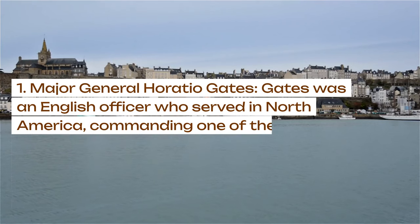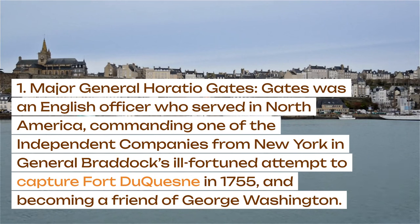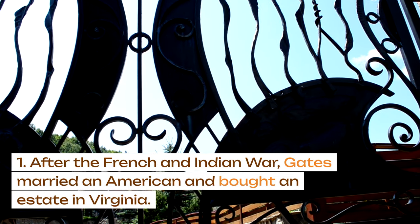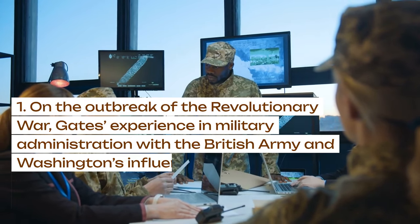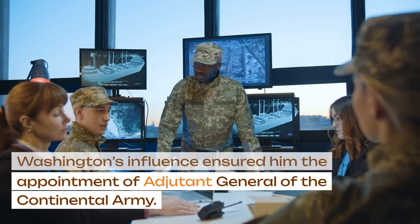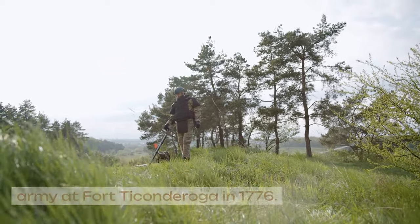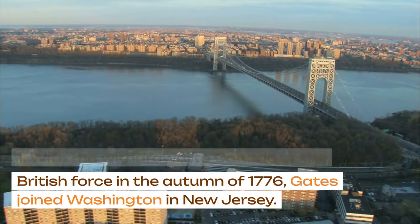Major General Horatio Gates was an English officer who served in North America, commanding one of the independent companies from New York in General Braddock's ill-fated attempt to capture Fort Duquesne in 1755, and becoming a friend of George Washington. After the French and Indian War, Gates married an American and bought an estate in Virginia. On the outbreak of the Revolutionary War, Gates' experience in military administration with the British Army and Washington's influence ensured him the appointment of Adjutant General of the Continental Army. Gates sought a field command and was appointed to command the American Army at Fort Ticonderoga in 1776. With the withdrawal to Canada of the British force in the autumn of 1776, Gates joined Washington in New Jersey.